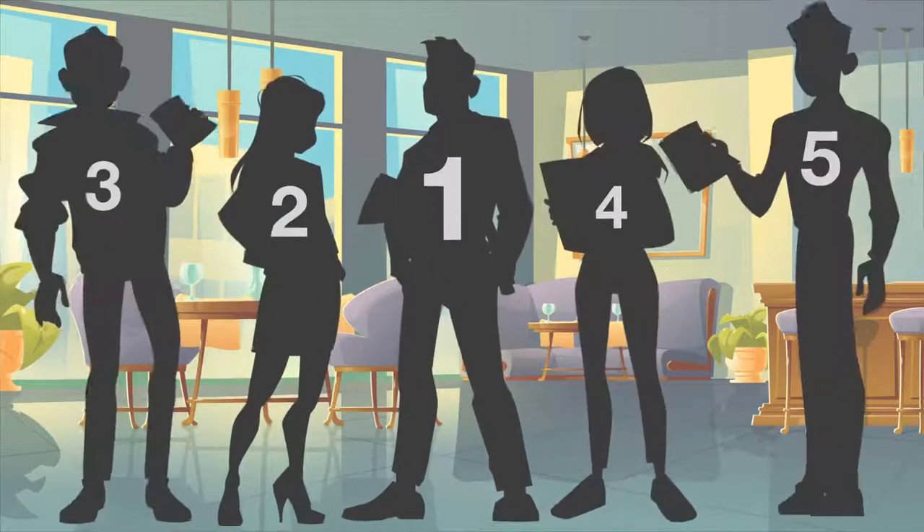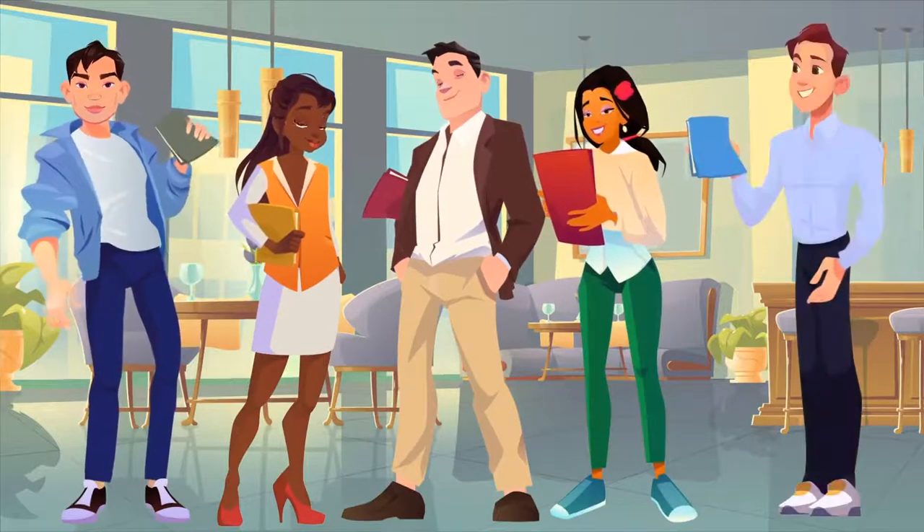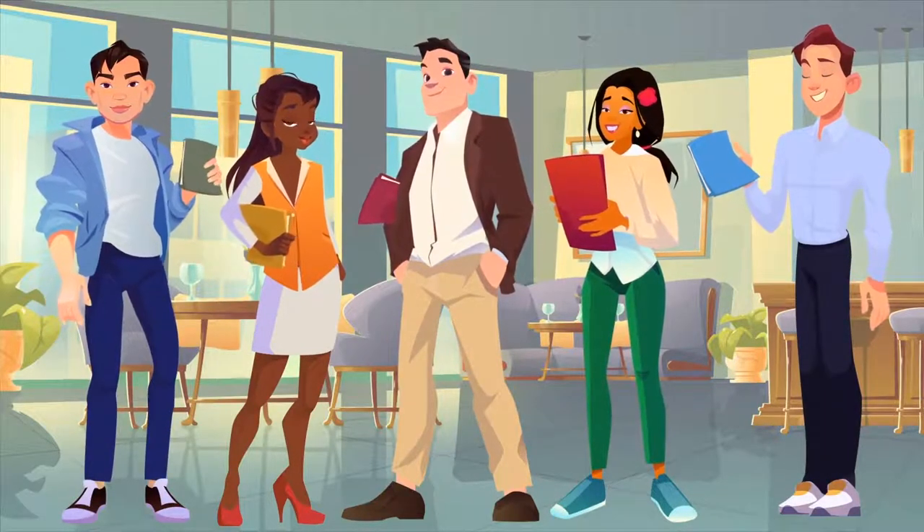Hi! Meet five passionate restauranteurs: Steve, Candy, James, Maria, and Nick. Despite many years of experience, they can sometimes miss problems or opportunities.